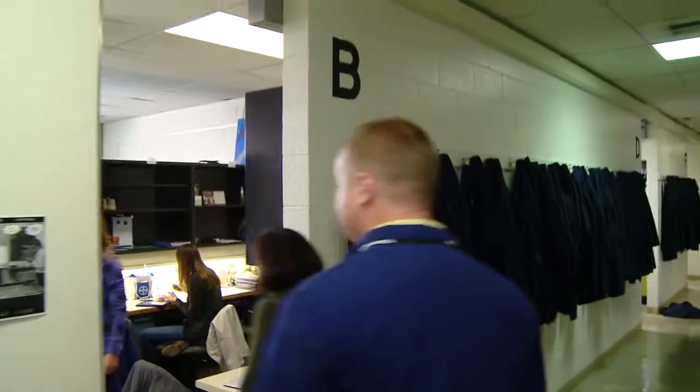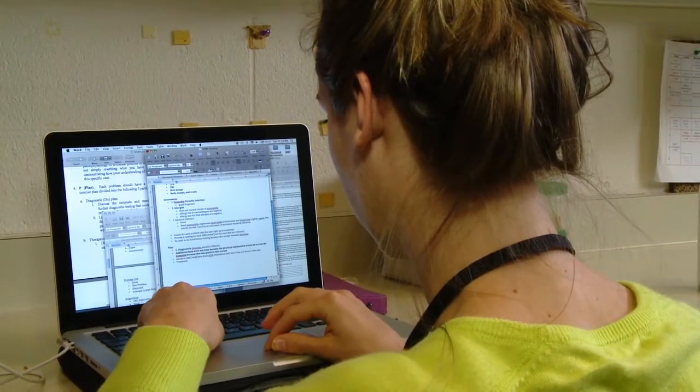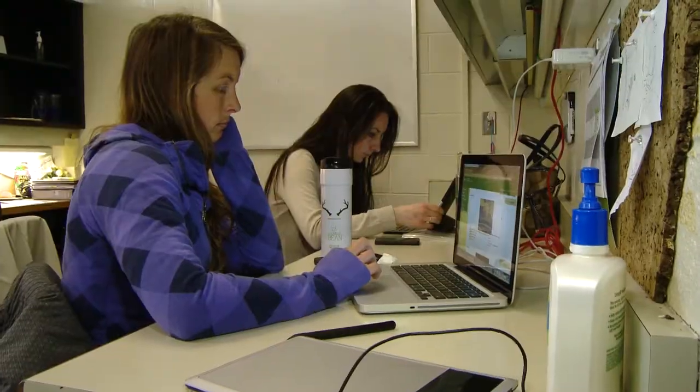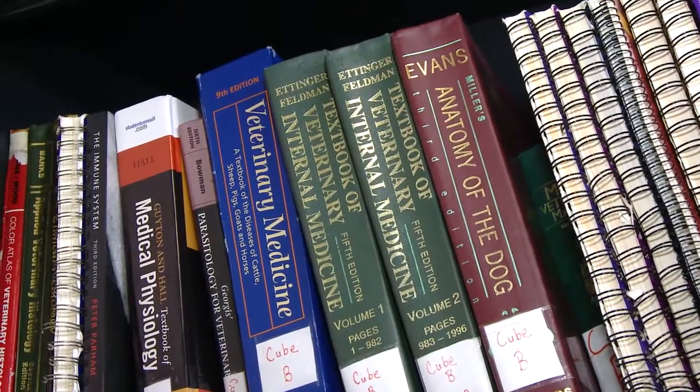We'll go in here and check out one of the cubes. Looks like students are in here right now — we're here during the middle of the day so they're taking a break from classes, having lunch. The cubes are really great, they all come with a microwave and a refrigerator. The students come in here and relax between classes or study, which is really nice — a lot of schools don't have that and we're lucky to have that here.